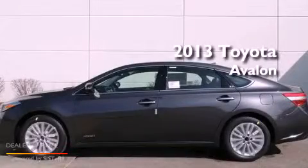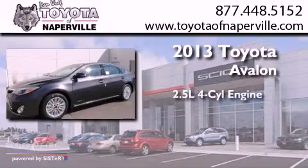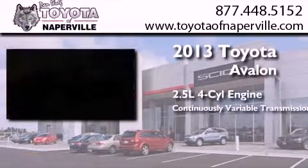This is a brand-new 2013 Toyota Avalon. It has a 2.5-liter four-cylinder engine and a continuously variable transmission.